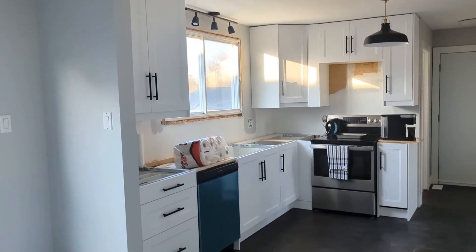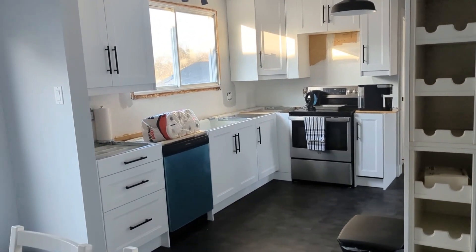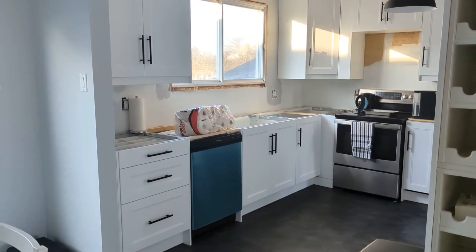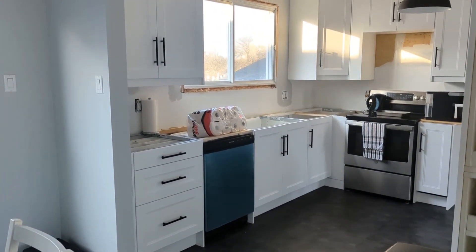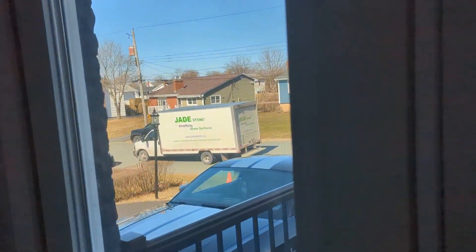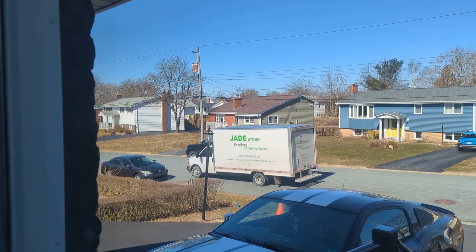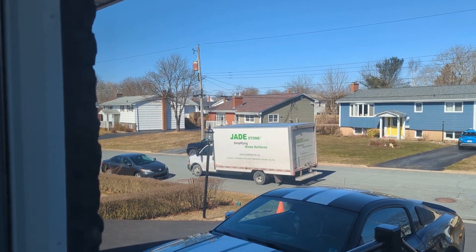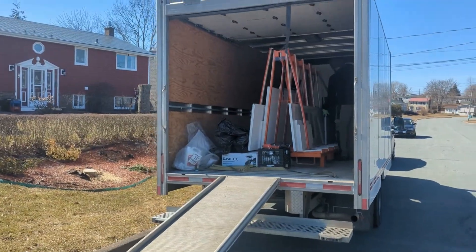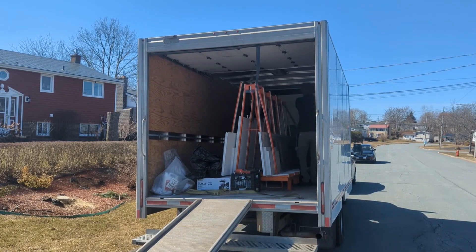In a couple hours, hopefully the quartz will show up. I'm going to try to get some footage — I don't know how the guys will feel about being filmed, but I'll try to get a bit of footage. Okay, I see the Jade Stone truck. Looks like we're getting countertops — there's the truck. Let's take a look. There's my product right there coming in as we speak — excuse the wind. I'll try not to freak these guys out, but here they come.